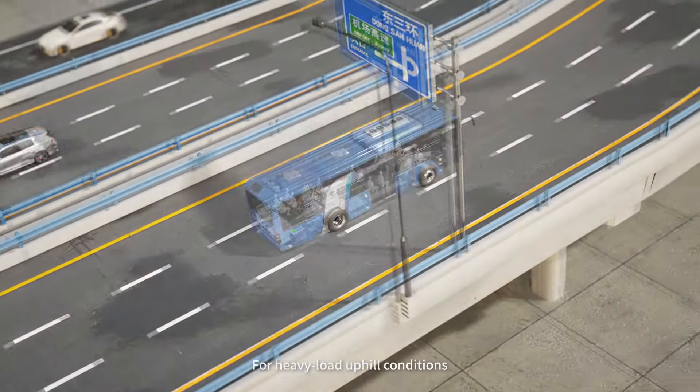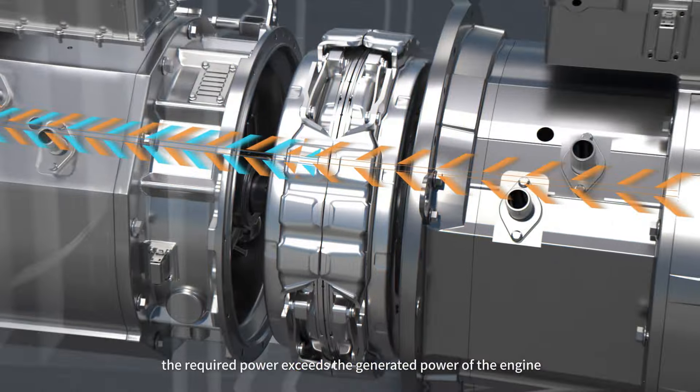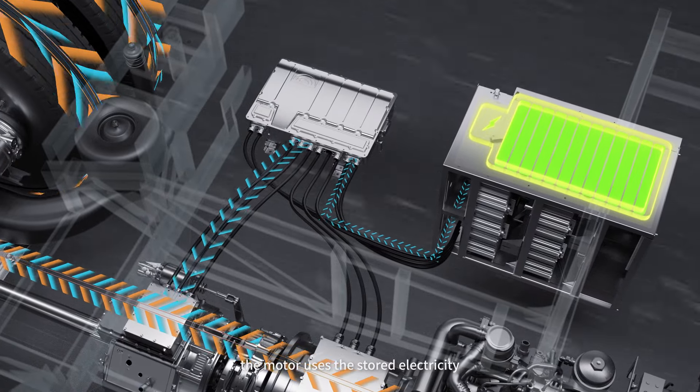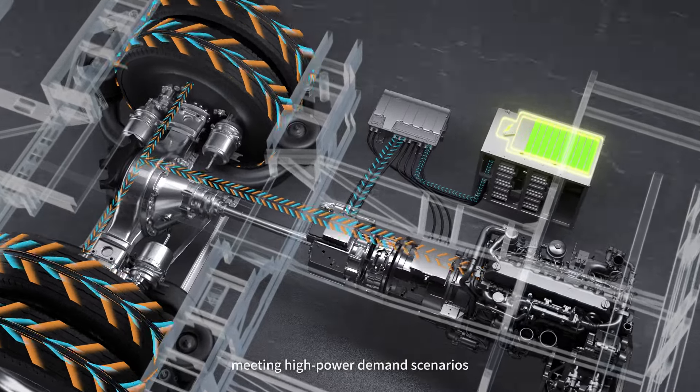For heavy load uphill conditions, the required power exceeds the generated power of the engine. At this time, the motor uses the stored electricity to provide power together with the engine, meeting high power demand scenarios.